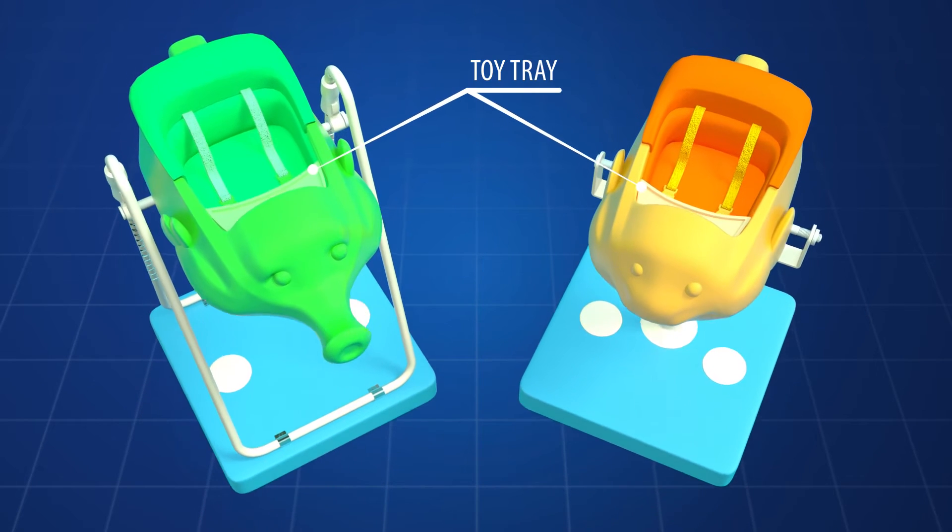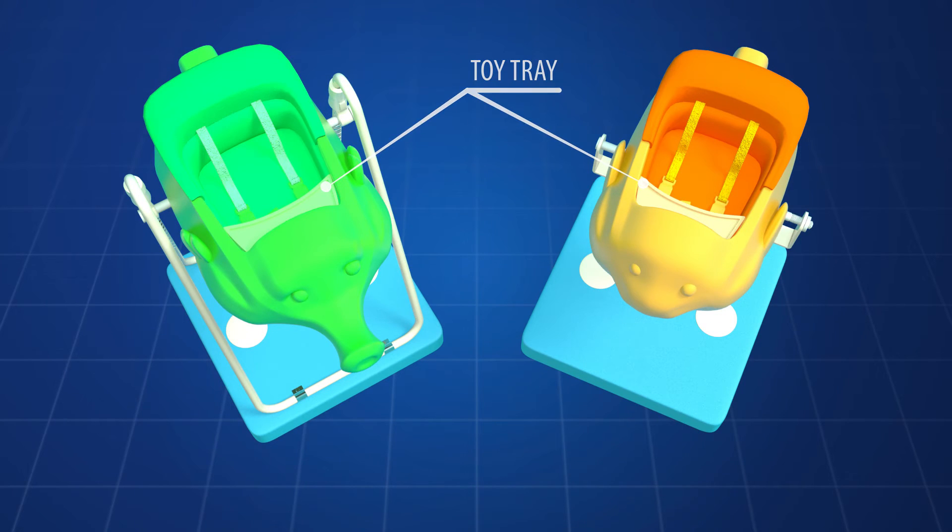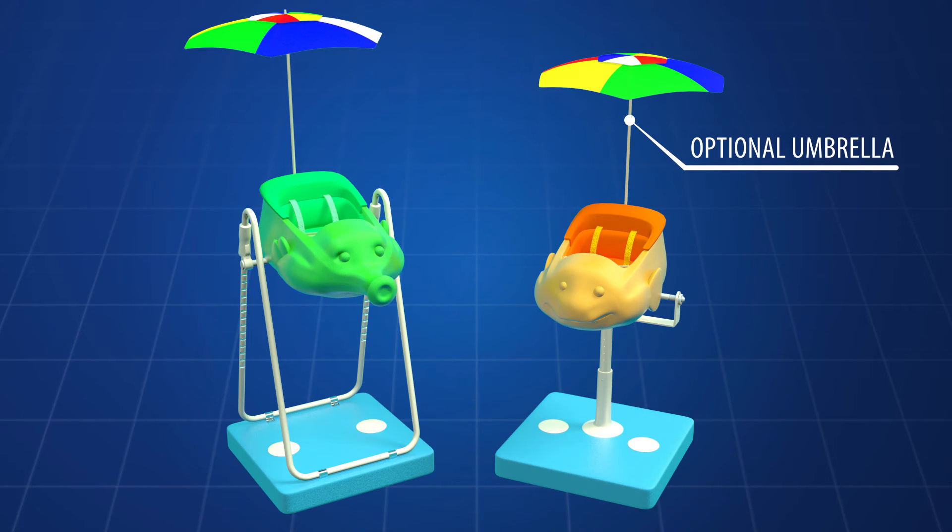The seat area is also provided with a tray to help hold toys and an optional umbrella for use in intense sunshine.